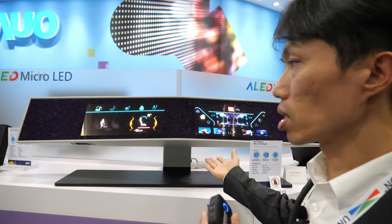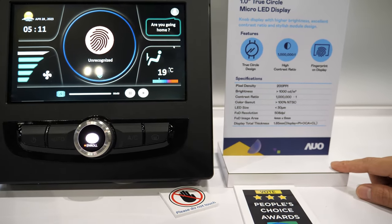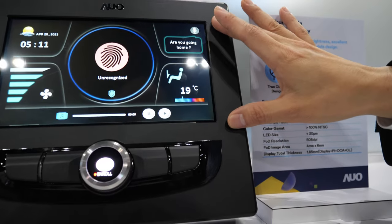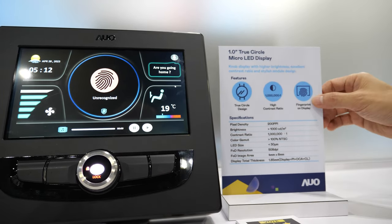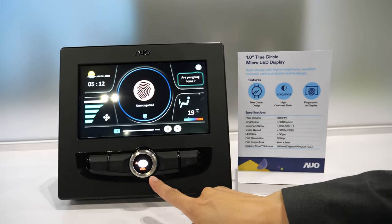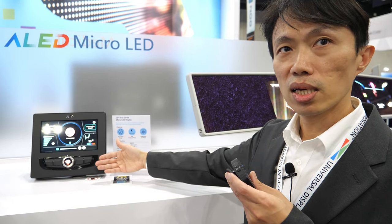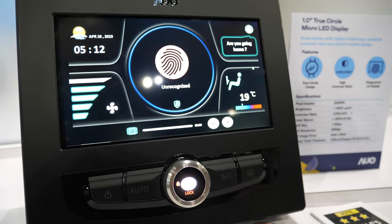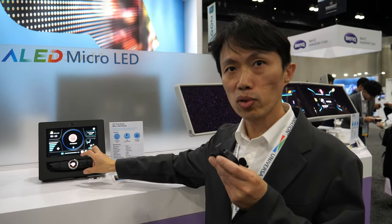We can change the pattern and the Micro-OLED size. This is just a concept. And this one is our one-inch, two-color Micro-OLED display. The key feature is this knob — this is LCD. This knob has a fingerprint function. Because we also use transparent Micro-OLED, we can put a fingerprint sensor under the Micro-OLED. When you register your finger into this device, the device will recognize you.